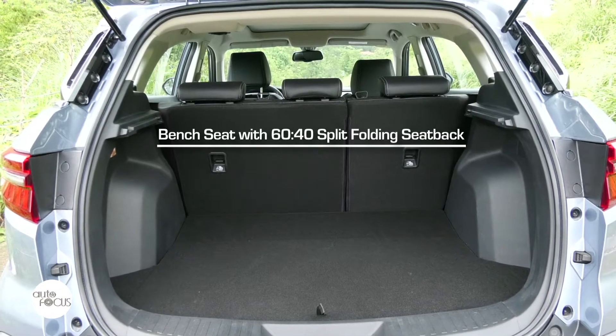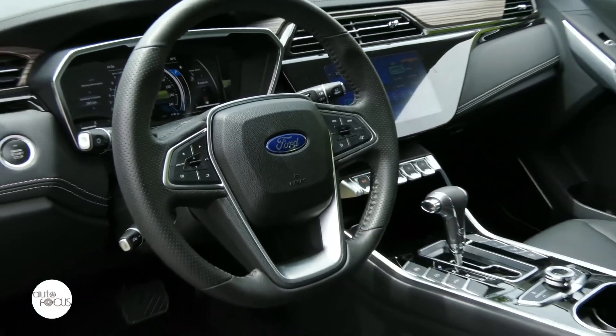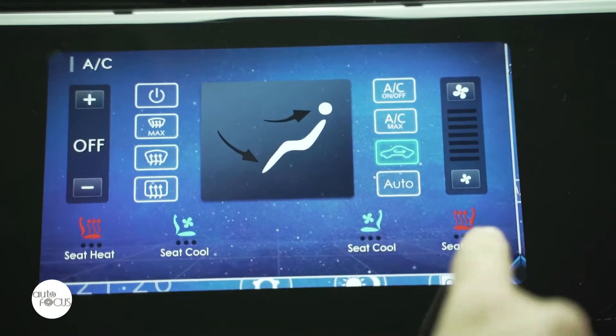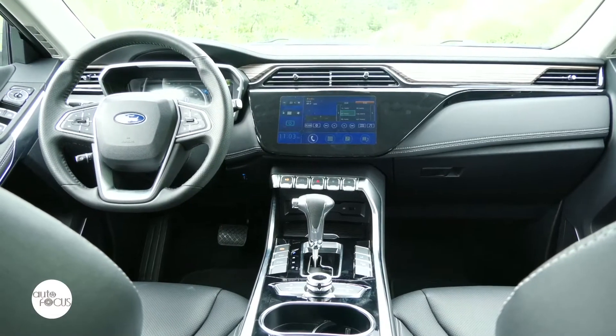The cabin offers room for 5 adults on seats upholstered in perforated leather. The front seats can be heated and cooled. The driver's seat adjusts 10 ways electronically, while the front passenger seat adjusts 4 ways manually. The rear seat for 3 splits and folds 60-40. Wrapped in leather, the steering wheel tilts and telescopes. The infotainment system features a 10-inch touchscreen, Apple CarPlay and Android audio compatibility, USB ports, wireless charging function, and 8 speakers.